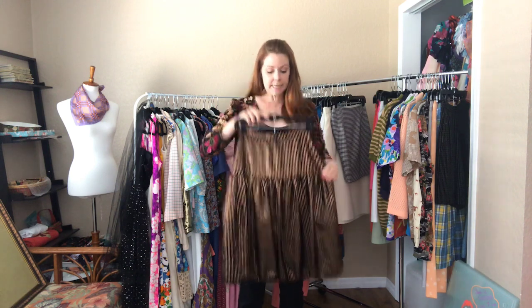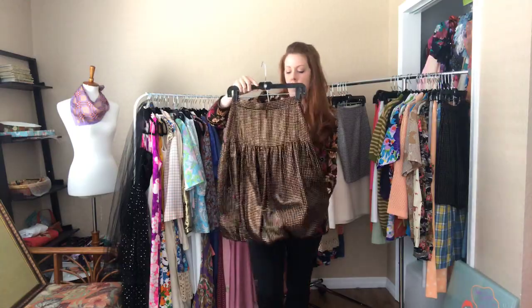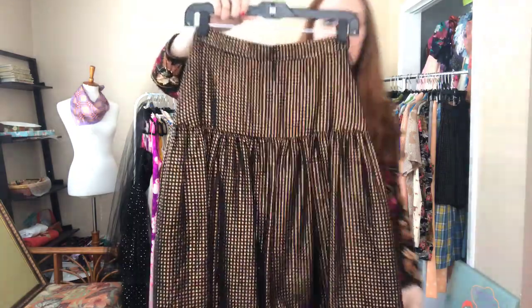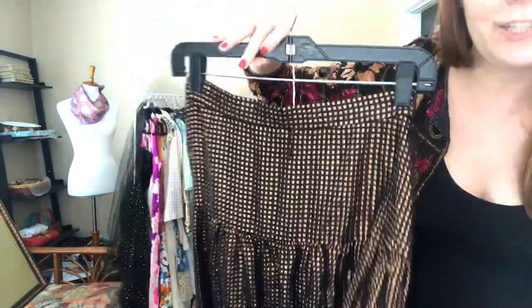Now a metallic gold and black skirt — a 26 waist and 36 hip. It has kind of a bubble bottom. Look at the way it shines!